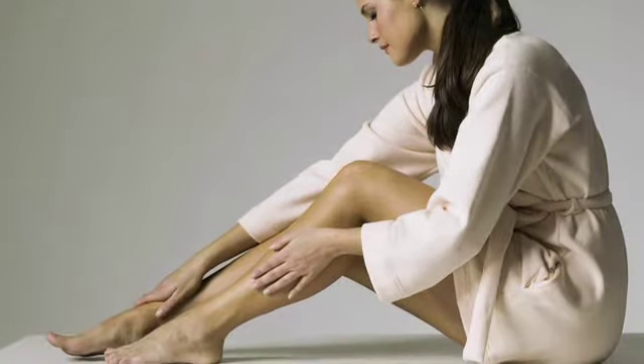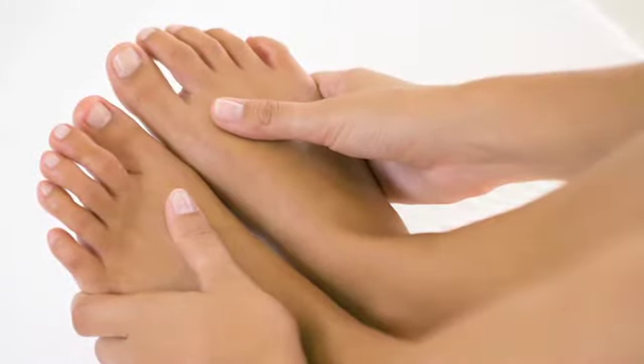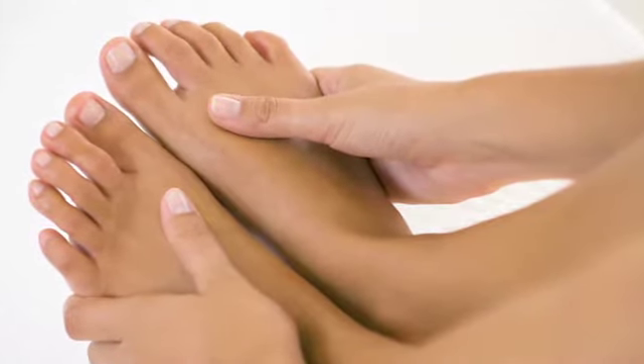Lower extremity venous insufficiency is very common among people, affecting 30% of males and 65% of females.